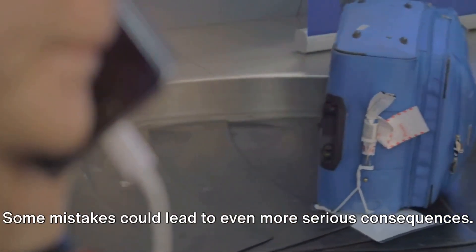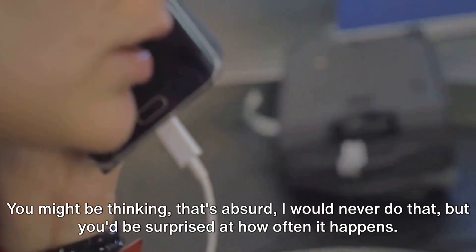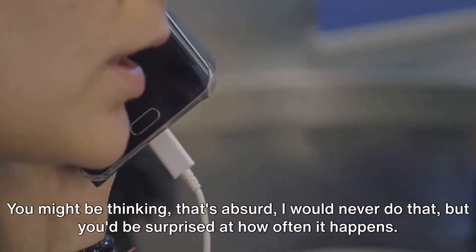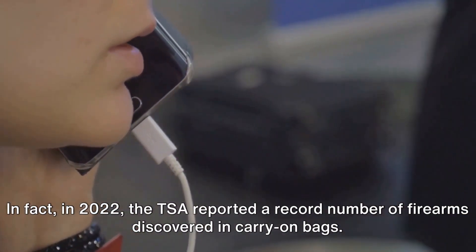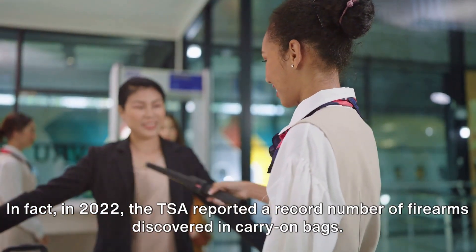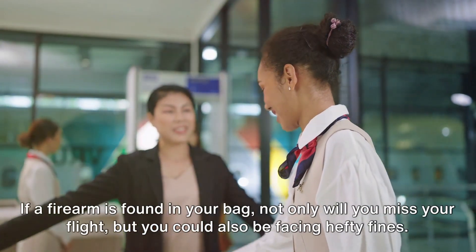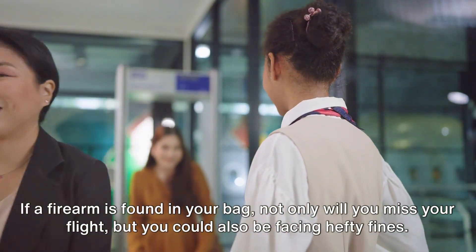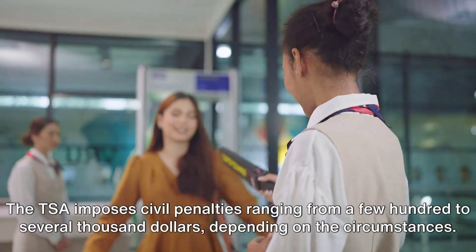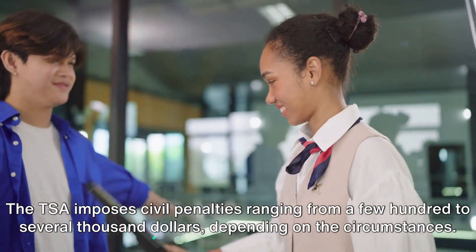Some mistakes could lead to even more serious consequences. For example, let's say you accidentally pack a firearm in your carry-on. You might be thinking that's absurd — but you'd be surprised at how often it happens. In fact, in 2022, the TSA reported a record number of firearms discovered in carry-on bags. If a firearm is found in your bag, not only will you miss your flight, but you could also be facing hefty fines. The TSA imposes civil penalties ranging from a few hundred to several thousand dollars, depending on the circumstances.